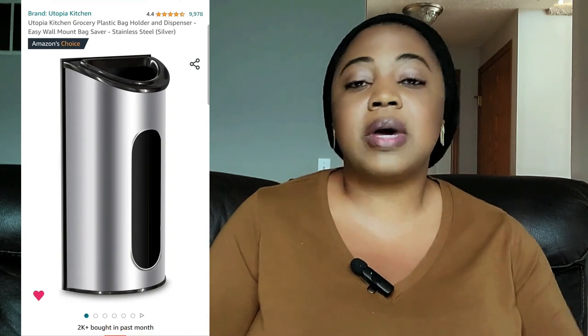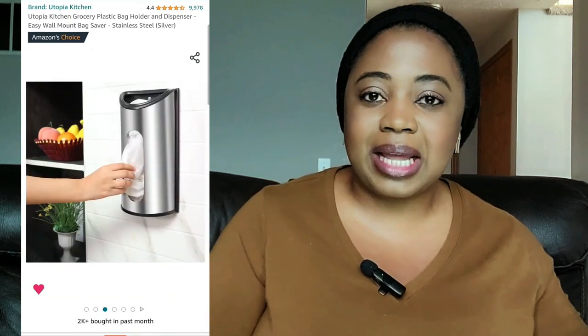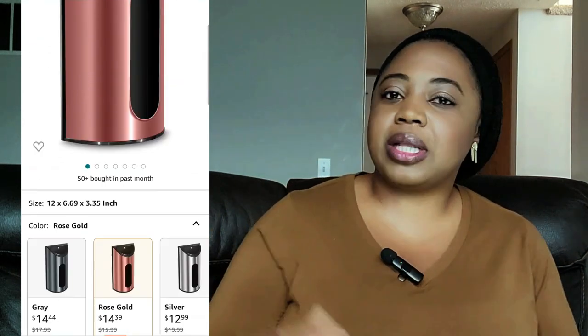Still in the kitchen, the next item is this plastic bag holder. I got one a few years ago and I can tell you it is still a good buy. Going into the new year, we're all looking into organization. This helps with corralling all your plastic bags — for those of us in states where we can still use them — rather than stuffing them all into one plastic bag on the floor. Every time you need a plastic bag, you just grab what you need and it's organized and in place.